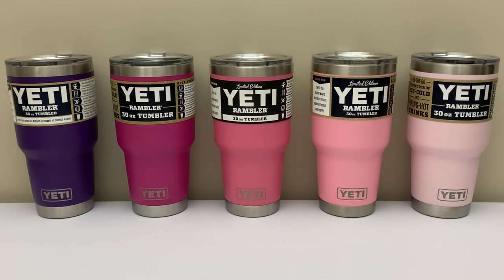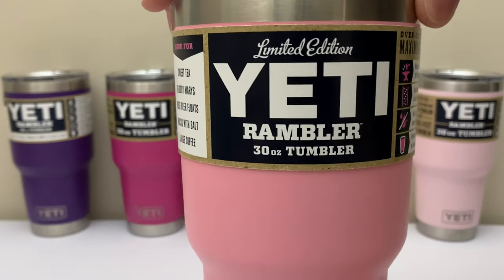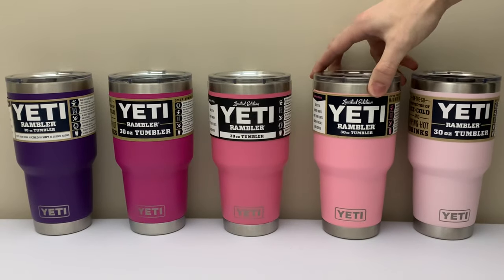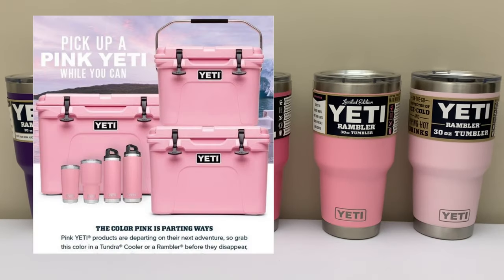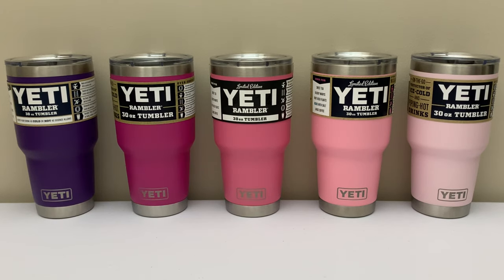Second from the right I've got Limited Edition Pink. This color came out in fall of 2017 and can be found on four different sizes of Ramblers. I have two 30-ounce here with two different labels — I couldn't tell you why, but they're both from the same retailer so I have no reason to believe they're fake. This color also came with three coolers in a matching lighter pink: the Roadie 20, the Tundra 35, and the Tundra 50 — all models which have been discontinued, and they're pretty hard to find. The coolers do have some resale value as they are the only pink coolers that are as dark as they are.